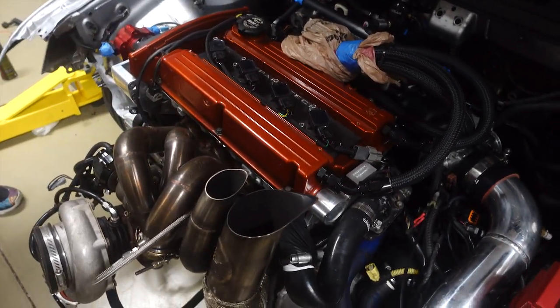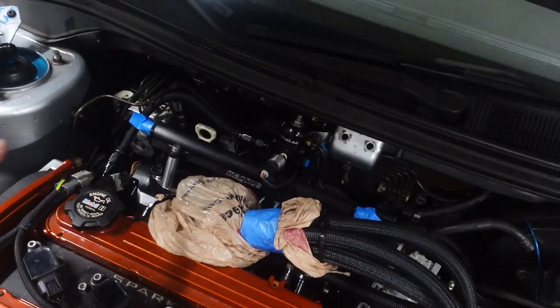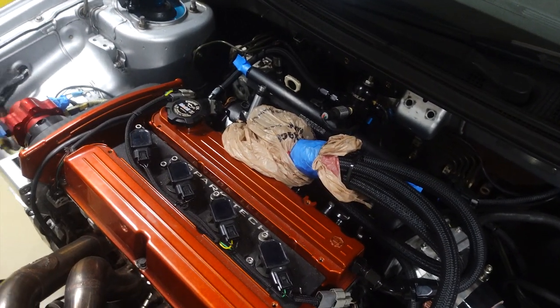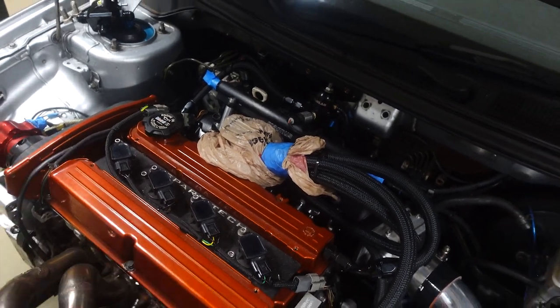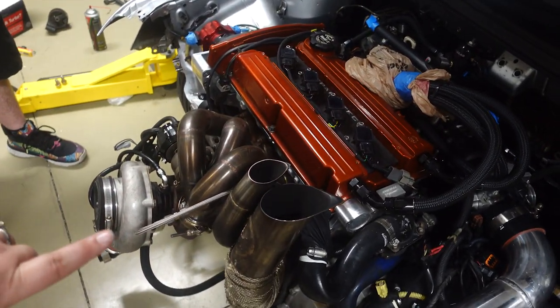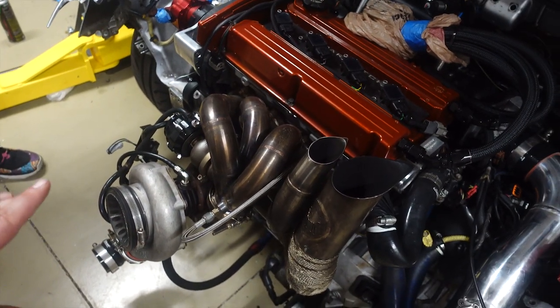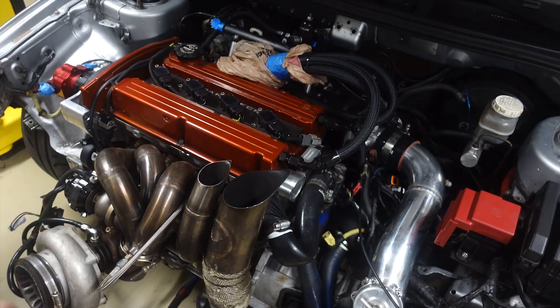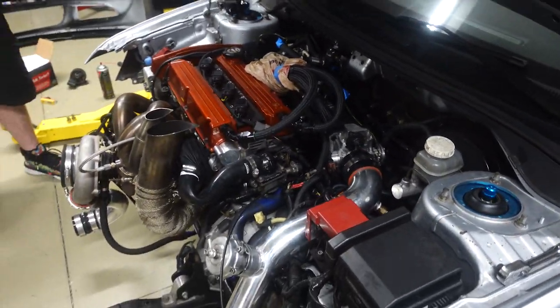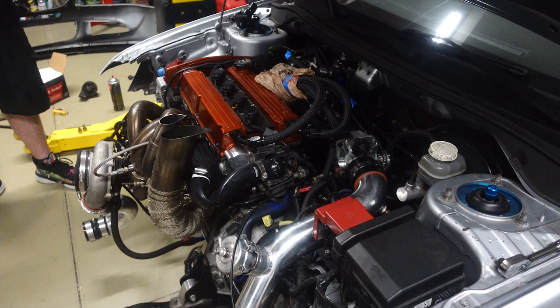We also have to set up the injector wiring harness — it's plug-and-play, we just have to put it together. Once all of that is done and the car is running, we should be able to push it to around 45 to 50 pounds of boost. This Evo is going to be stupid fast — we're pushing for over a thousand horsepower.